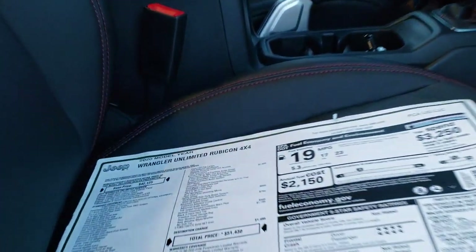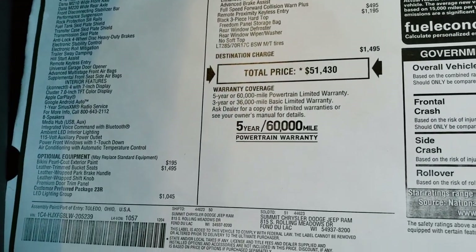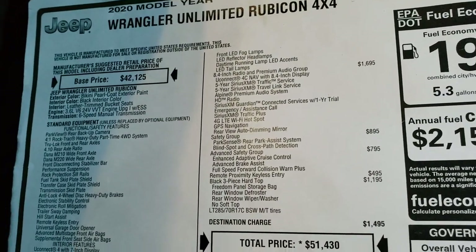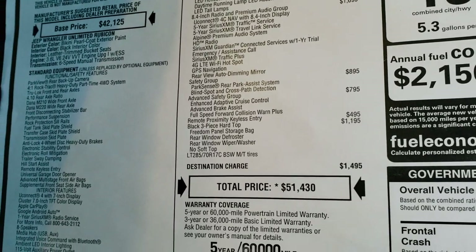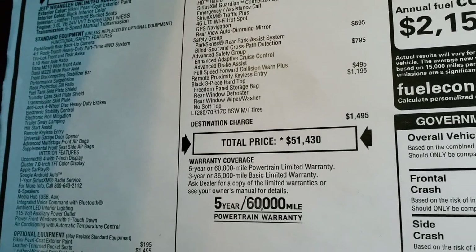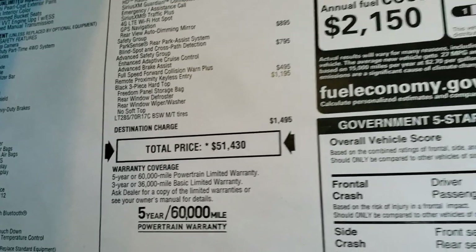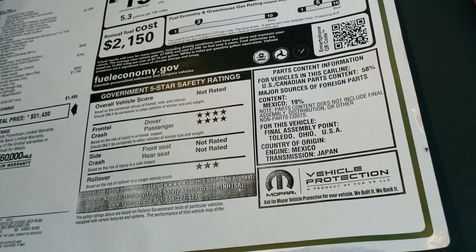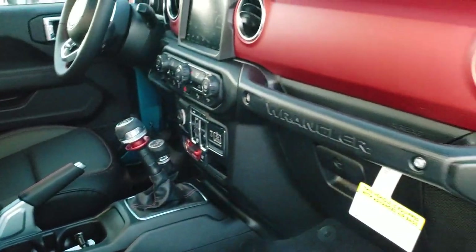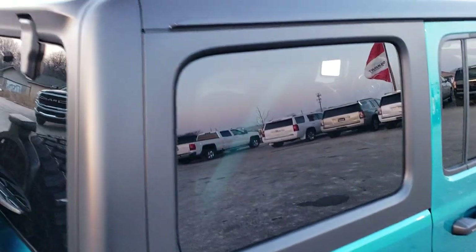It has the rock rails, part of the Rubicon package. We'll take a quick look at the original window sticker here — feel free to pause this, or click the link in the upper right to check it out on our website. You can see all the options: bikini color, leather trim seats, LED lighting group, the 8.4 with NAV and Alpine premium sound system, safety group, advanced safety group, remote enter and go system, and the three-piece hard top. The MSRP is $51,430, with 23 highway, 17 city, 19 overall fuel economy. It has the six speed manual transmission and the black hard top is an option.